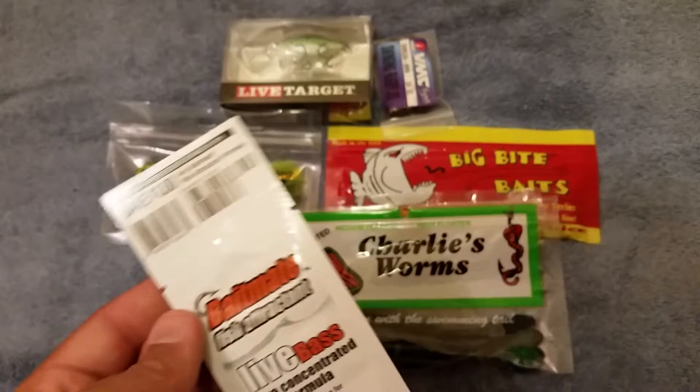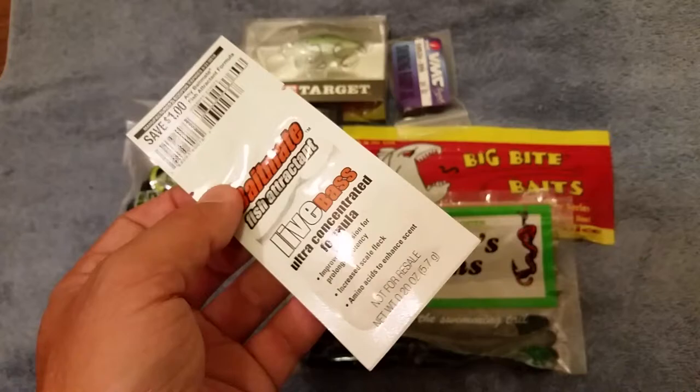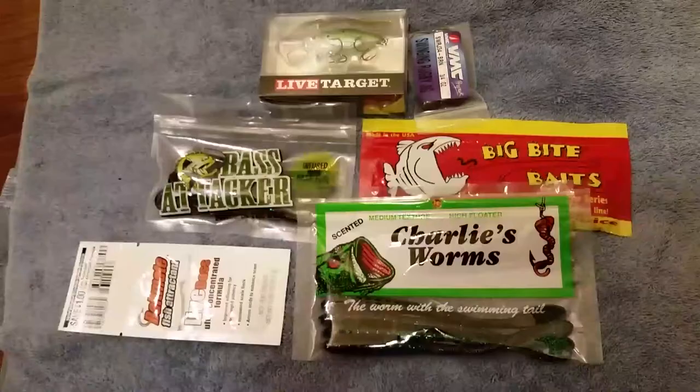And then finally, we got some Bait Mate Fish Attractant Live Bass Ultra Concentrated Formula. See what we can do with all these — hopefully get some bass. We'll see when we get out there.